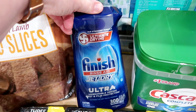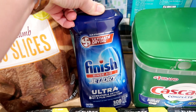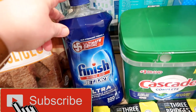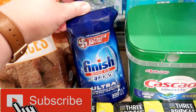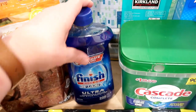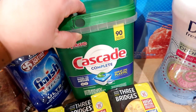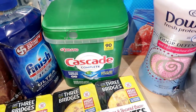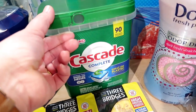I also got some Finish dish drying rinse aid. If you have a Bosch dishwasher this helps keep spots off your dishes and ensures it dries properly. At Costco it's a great price — otherwise I'll get the Great Value brand at Walmart which works just as well. The Cascade Complete dishwasher tabs were also four dollars off, so I grabbed those. I go back and forth between Cascade and Finish — I think I prefer Finish, but when Cascade is on sale I pick it up.